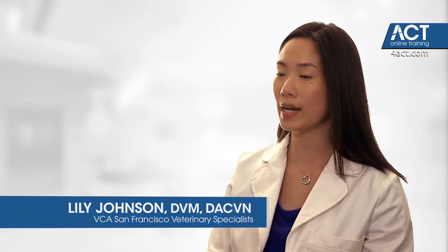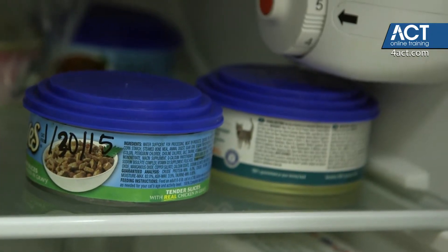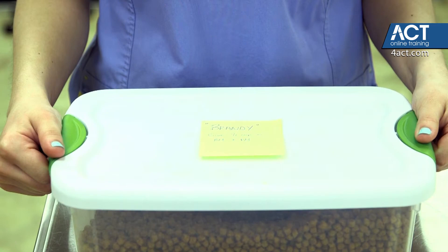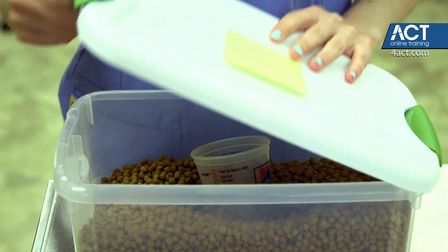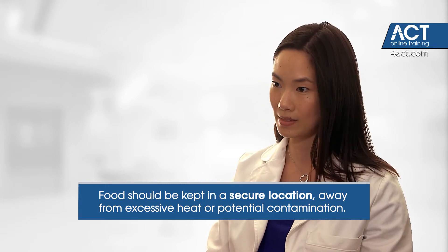When we're talking to pet owners about how to appropriately store and handle their pet food, or when we're thinking about how to keep our pet food safe in a veterinary hospital, there are a couple things to consider. Any food should be kept in a cool, clean, dry environment rather than leaving it out in an uncontrolled environment like a hot car or a garage. We want to make sure that it's kept isolated and away from any potential contamination or pests.